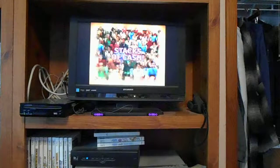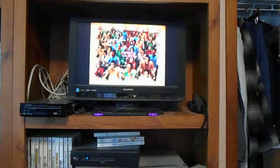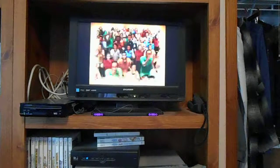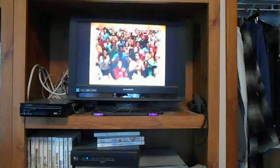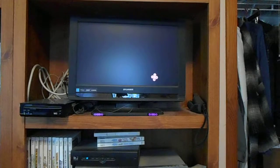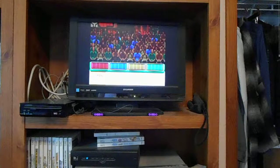Here it comes, from the Bob Barker studio at CBS in Hollywood, television's most exciting hour of Fantastic Prizes — the fabulous 60-minute Price is Right! Come on down, you're the next contestant on the Price is Right! $1,237,690 cash and prizes. So here we go. You'll get to play one entire show, exactly as seen on TV.